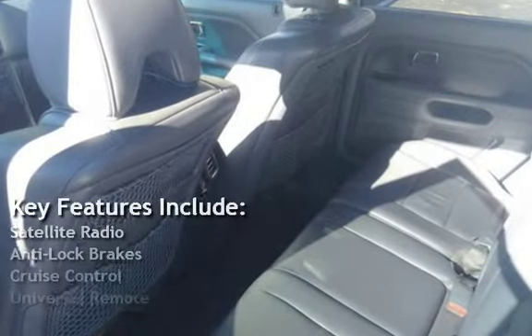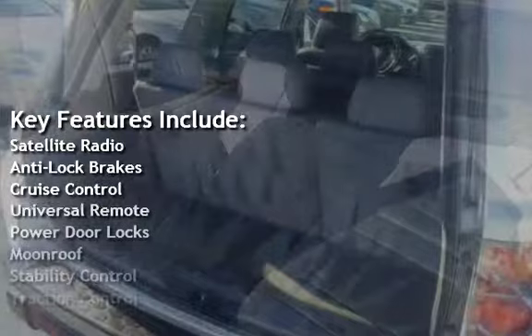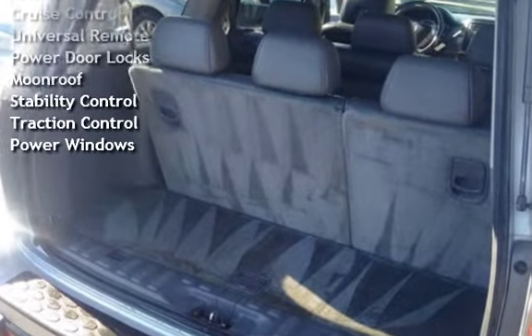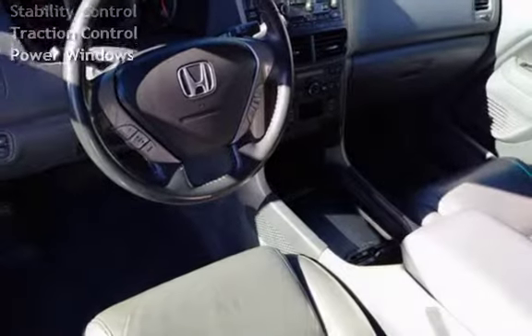Key features include satellite radio, anti-lock brakes, cruise control, universal remote, power door locks, moonroof, stability control, traction control, and power windows.